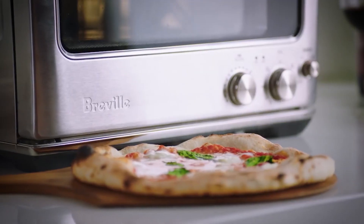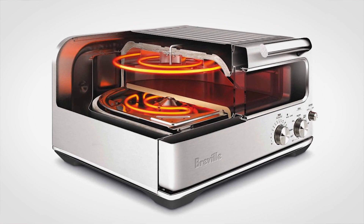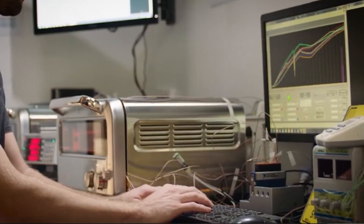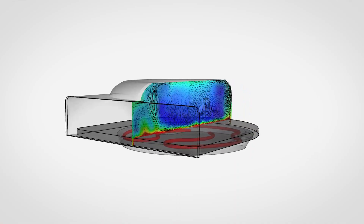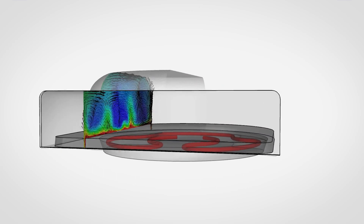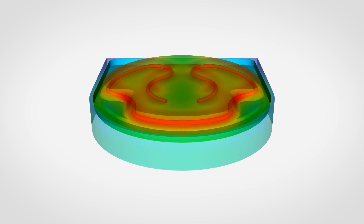For us, the critical parts were to ensure that we could get the temperature where we needed it, when we needed it, and to ensure that the components and all the materials inside could survive the extreme temperatures. We use the fluid and thermal analysis packages to understand the heat and air flow within the product, and stress analysis on the cooking surfaces to help us optimize strength and performance of our materials.